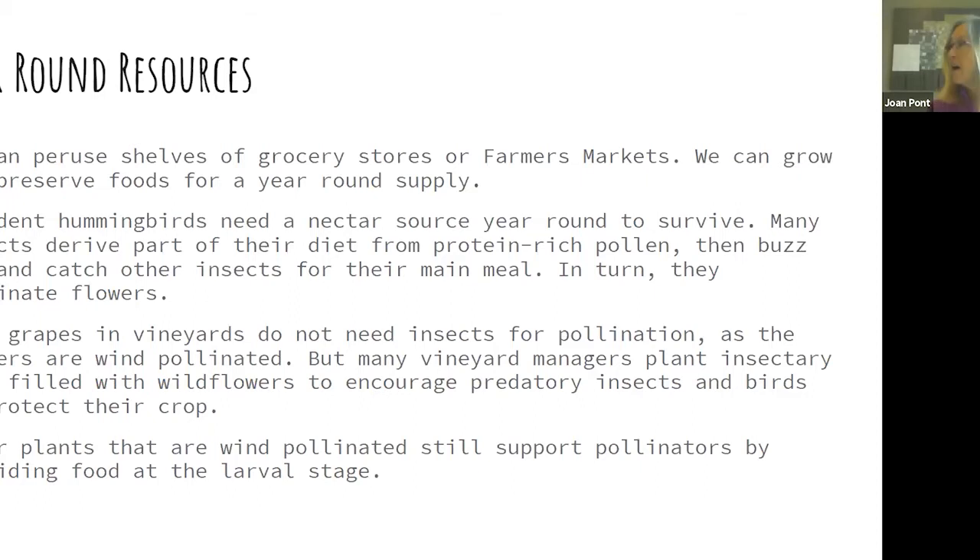Wine grapes actually do not need a pollinator — they are wind-pollinated, which is why their flowers are so diminutive. Vineyard managers will plant insectary rows to encourage predatory insects and birds, which has really reduced pest populations. Oaks are also wind-pollinated but are considered a keystone species supporting pollinators — in the larval stage, pollinators as caterpillars are going to eat leaves.